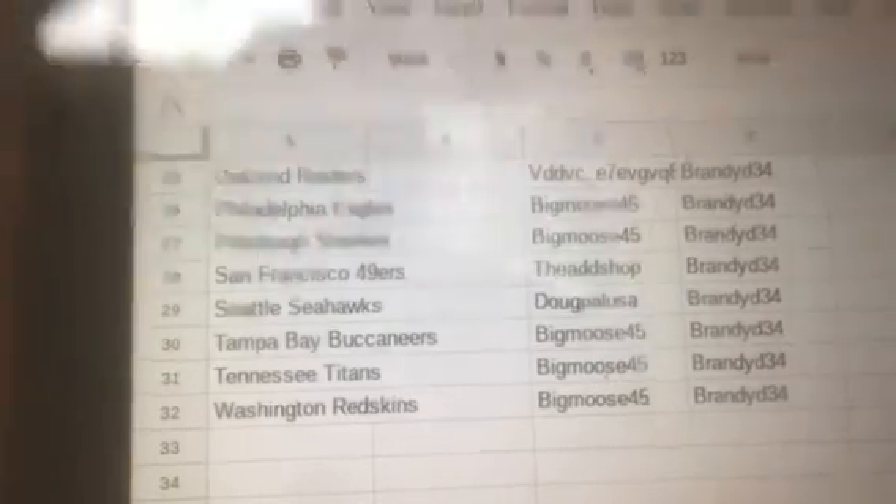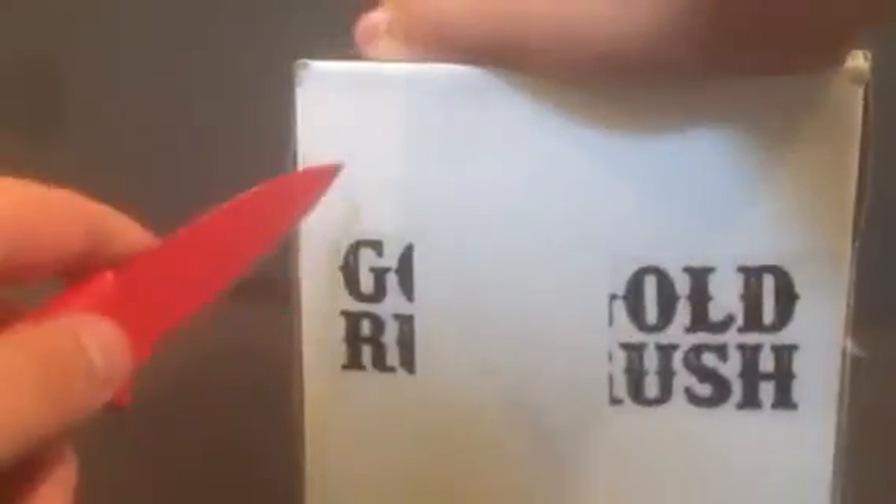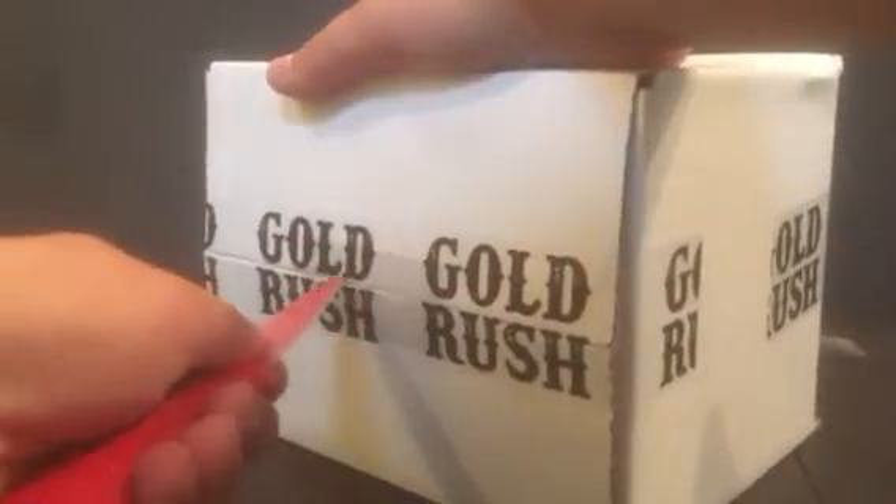Let's open up our box. Here is our box, sealed on all sides. Let's open up our box.